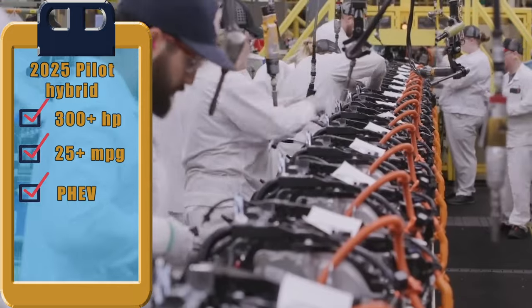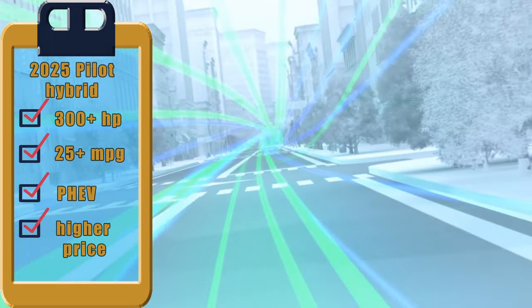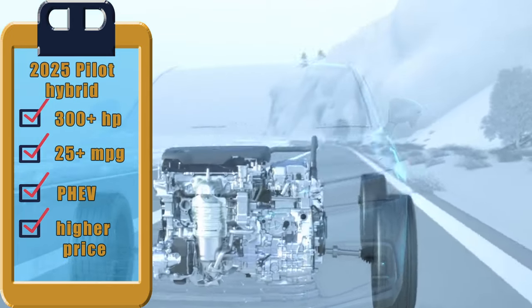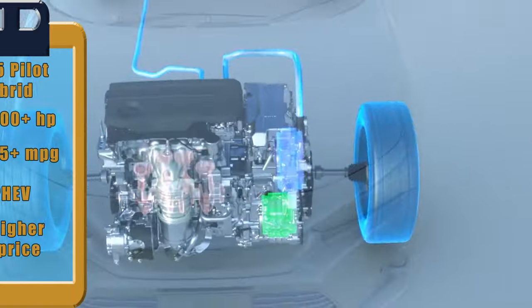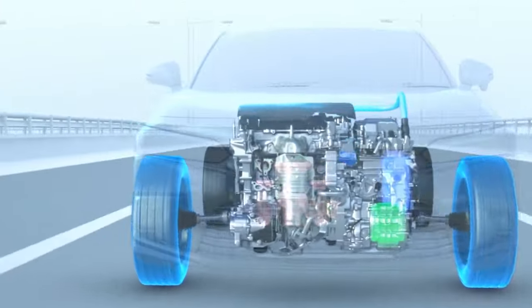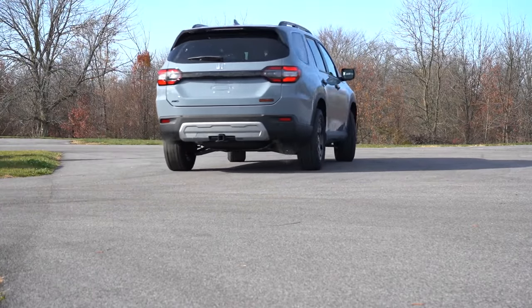However, the increased cost of the plug-in components means that the initial higher price may take longer to offset through fuel savings. Nevertheless, pursuing this technology indicates Honda's dedication to evolving with market trends, positioning the midsize SUV as a competitive option against rivals such as the Toyota Highlander, known for its fuel efficiency of 35 miles per gallon.